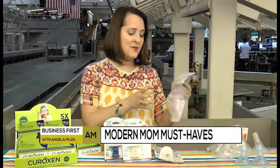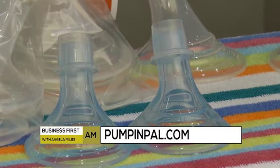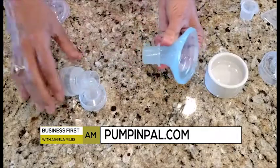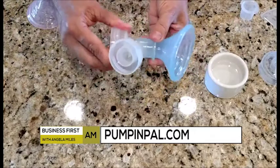And then this is Pump and Pal. Pump and Pal is for nursing moms out there — that's a really thankless job, and this is designed to make that job a little bit easier. It will increase the flow, so it'll save you time, and it's just a more comfortable experience. Pump and Pal.